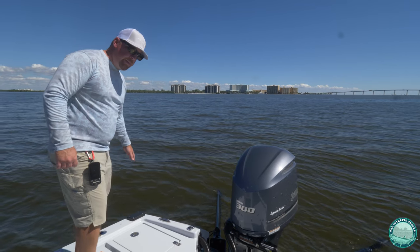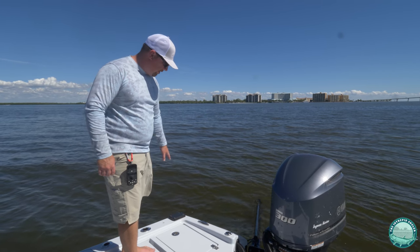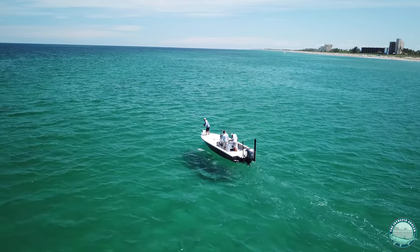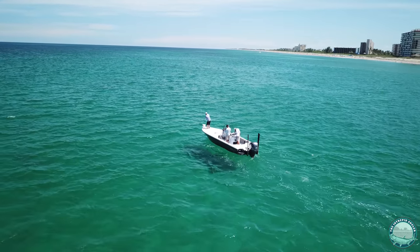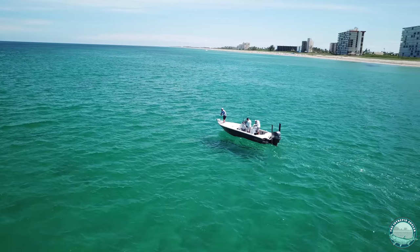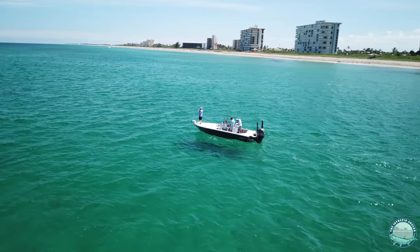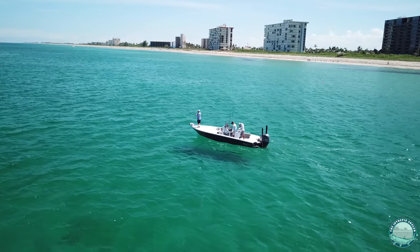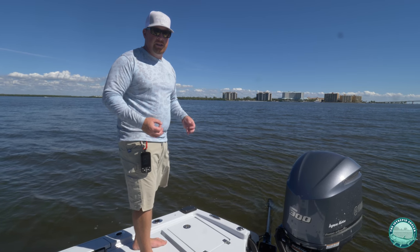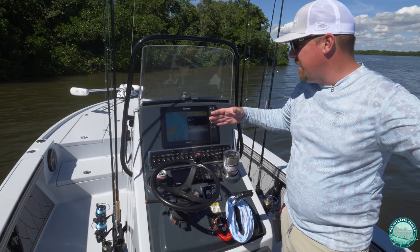We've also got a rear mounting bracket for the Minn Kota Altera, so when we're in deep water offshore we can pull the trolling motor from the bow and attach it to the back, keeping it deeper in the water. You won't get that sputtering when you're running through chop that can spook fish like permit when you're fishing a wreck. The rear mounting option is excellent for fishing deep water passes and beach tarpon.